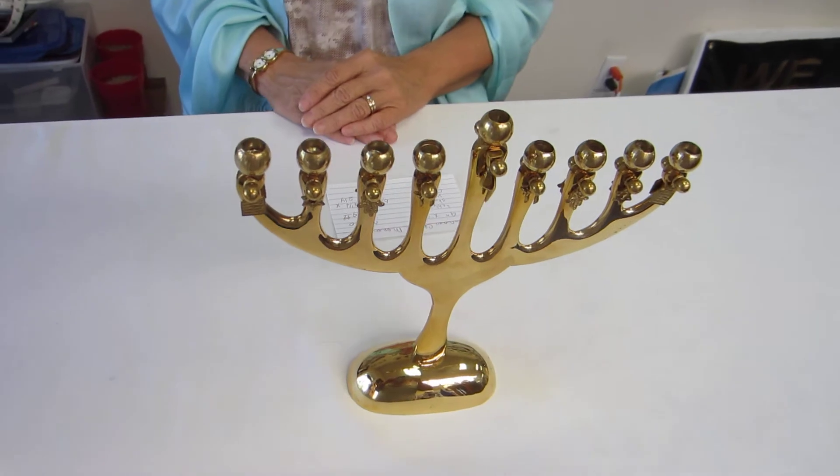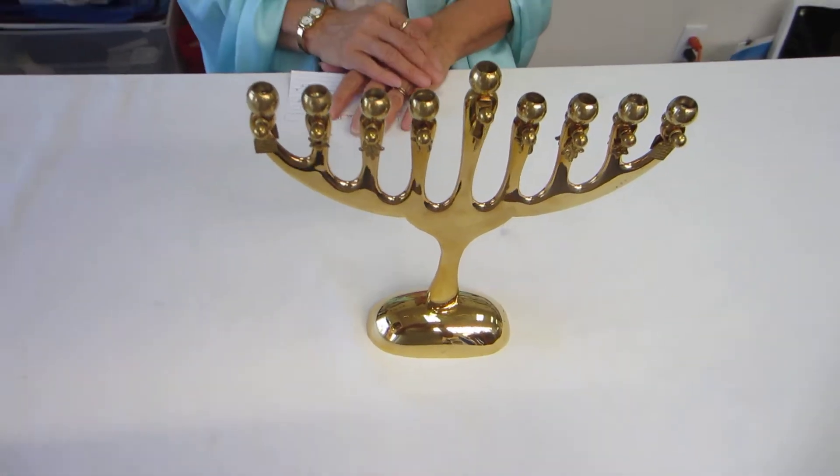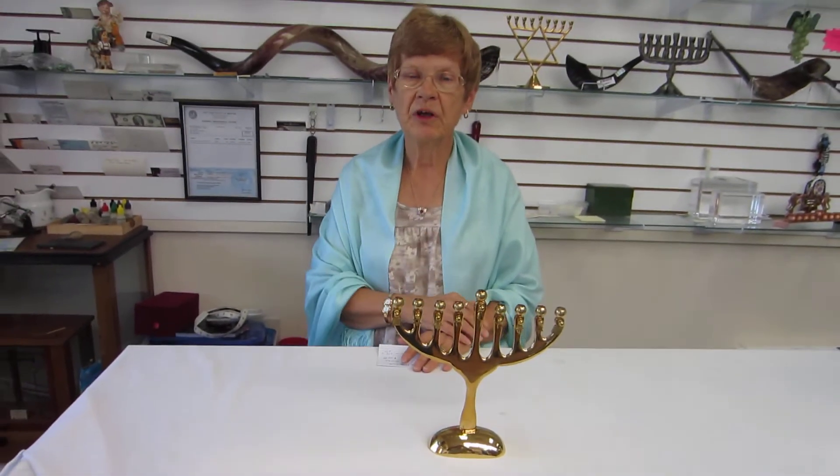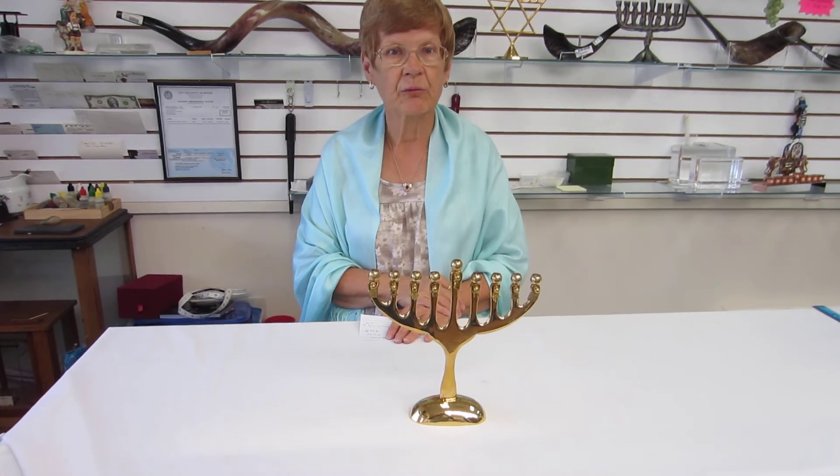It's available at Erings Jewish Books and Judaica in the Mile High city of Denver, or you can check our drop-down menu below for ordering information on this charming brass menorah.